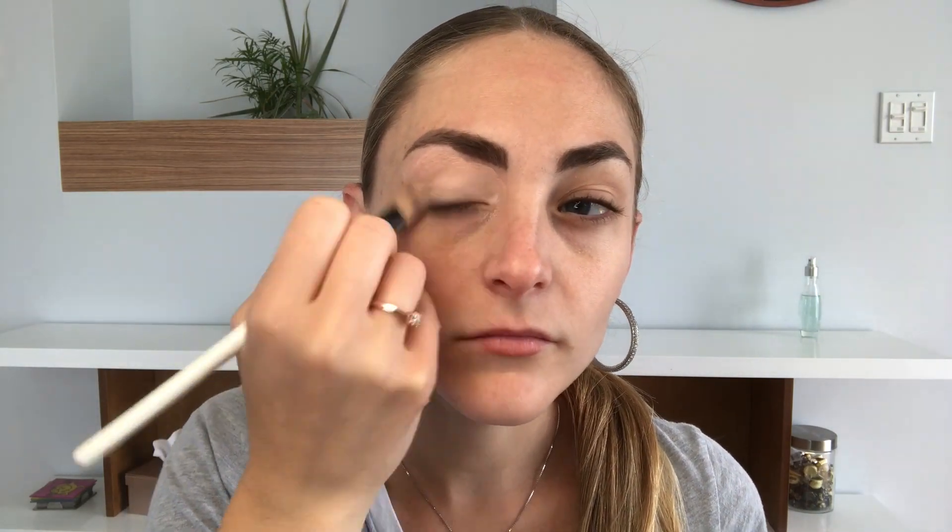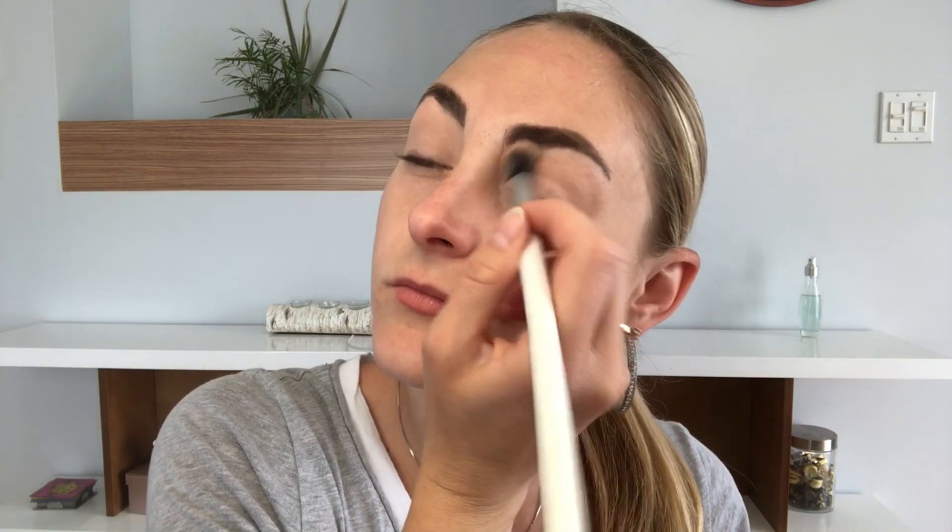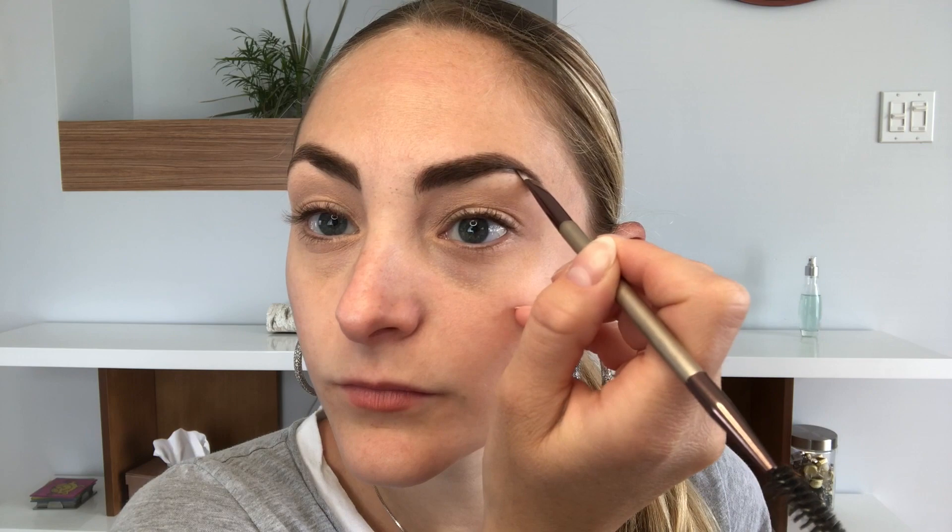I start with my concealer all over the lid. I'm using Boeing number one shade from Benefit Cosmetics with a flat brush. Make sure you do it under the eye also, because we will apply eyeshadow there. Then from Rimmel, my translucent powder — I will apply it all over the lid.